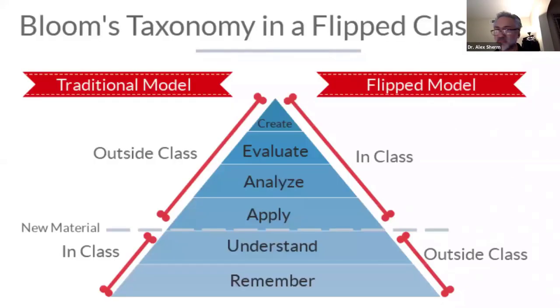One participant adds that before class, they block all PowerPoints on GAP — students can't browse them during teaching. They use their own presentations and want students following along in real time rather than reading ahead, so students must obtain additional information beyond the textbook. The presenter affirms that everyone can apply the flipped model with a personal twist, whatever works best for their students.